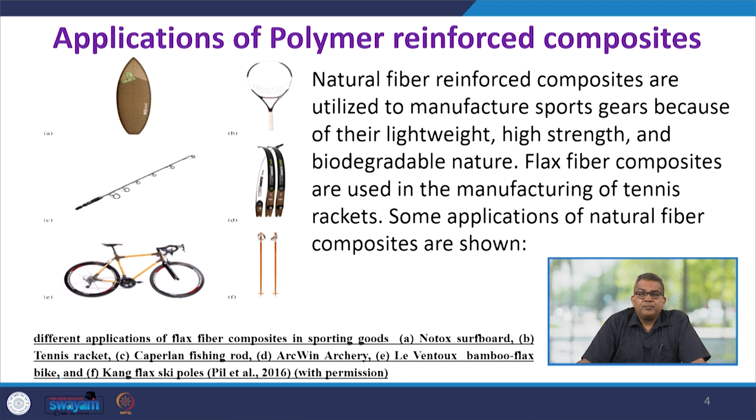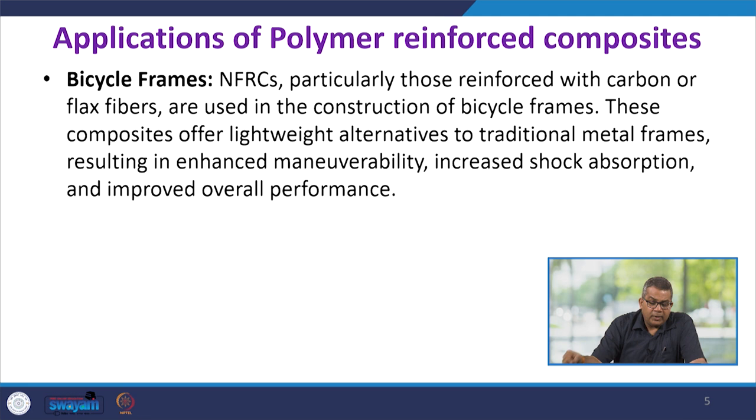Flax fiber composites are used in manufacturing of tennis rackets. Natural fiber composites, particularly those reinforced with carbon or flax fibers, are used in the construction of bicycle frames. These composites offer lightweight alternatives to traditional metal frames, resulting in enhanced maneuverability, increased shock absorption, and improved overall performance.